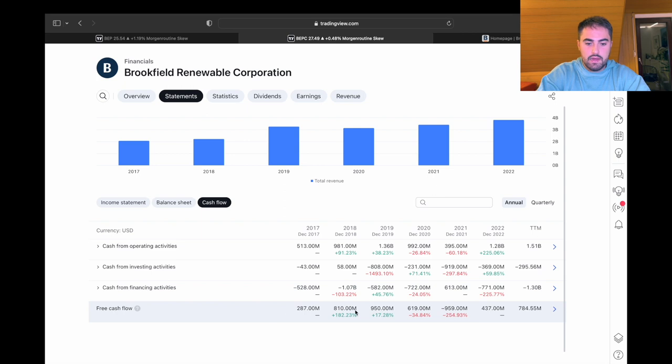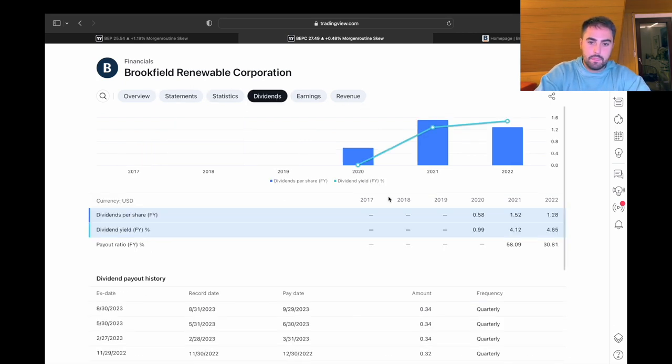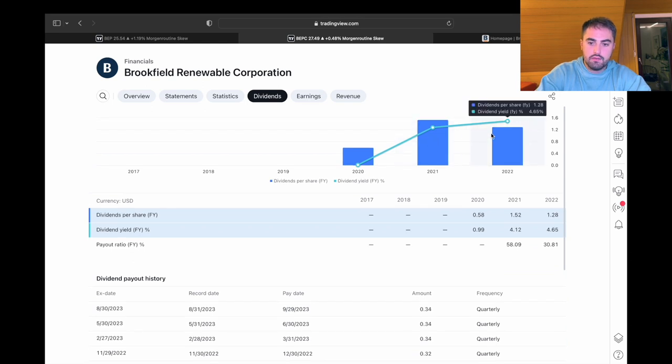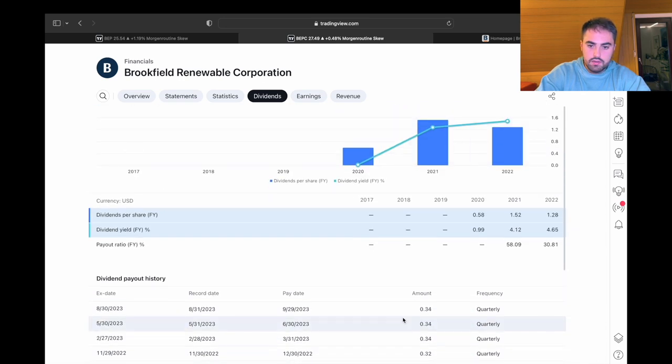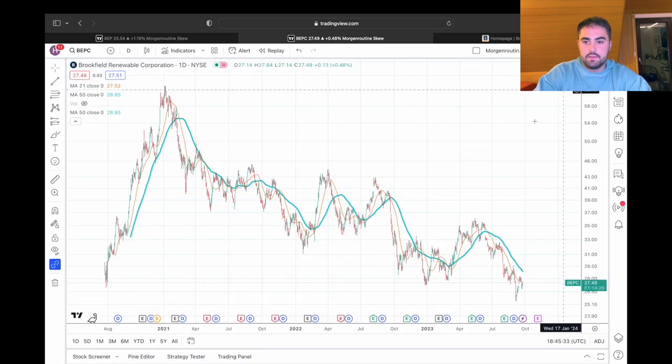Let's take a look at the cash flow. We see free cash flow does grow over time, though not perfectly. Looking at dividends, the dividend does grow over time — quite lovely. And we should keep in mind approximately 5% per year.